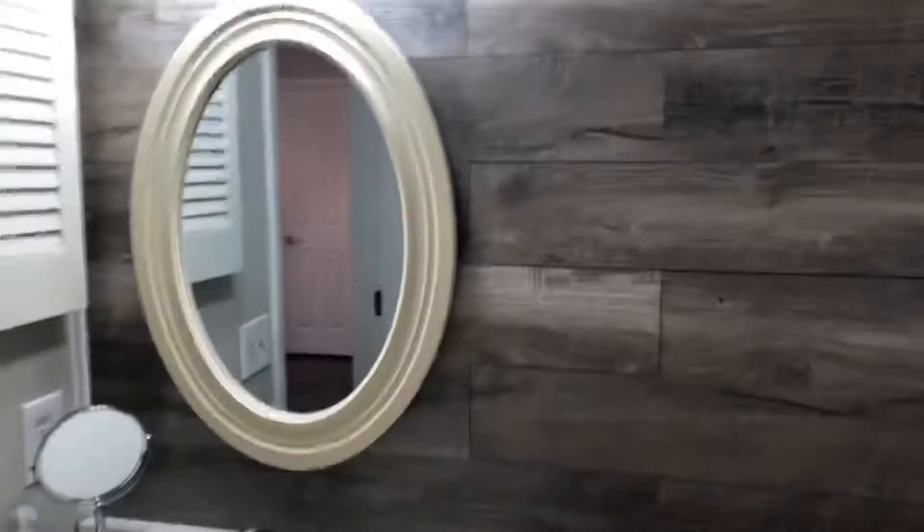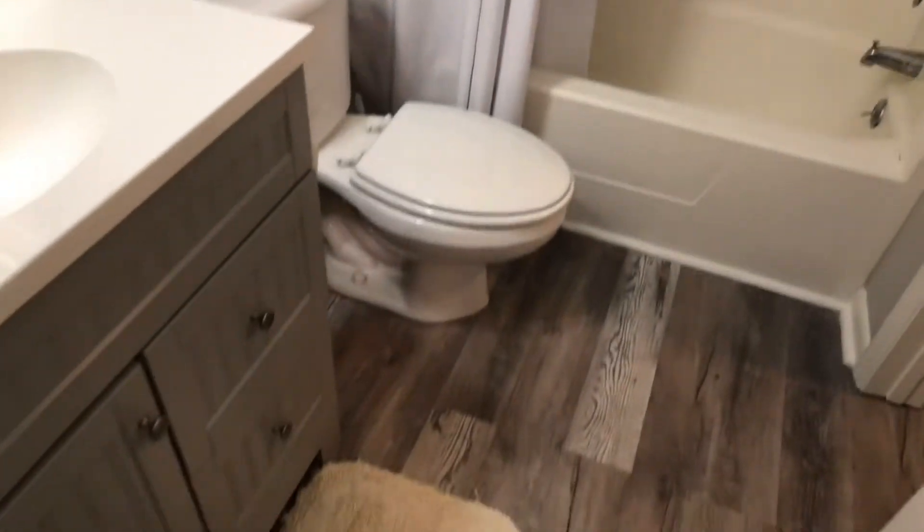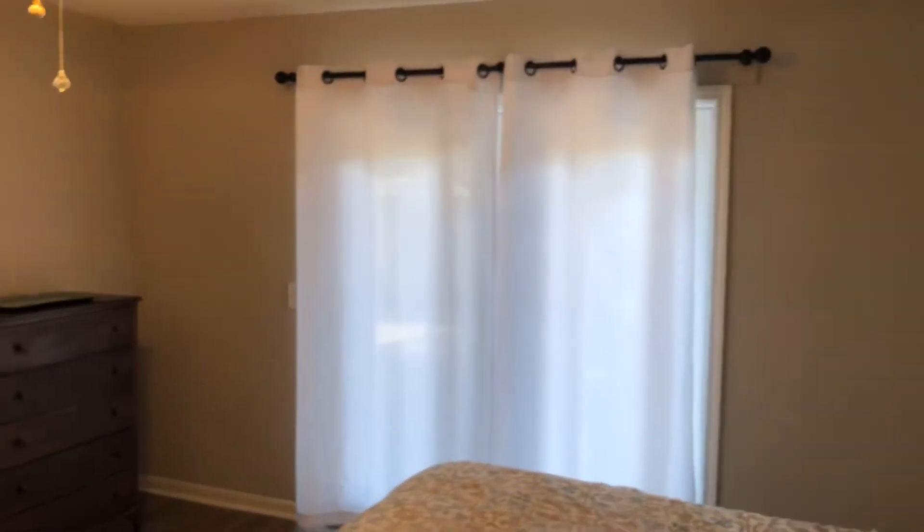This would be the first floor master — in good shape. Coming right into the master, that goes off to the outside. First floor master.